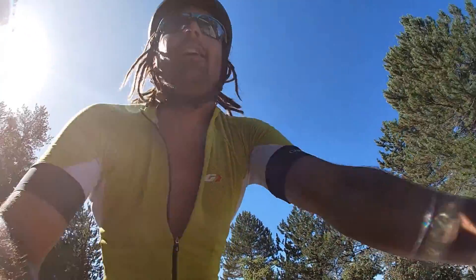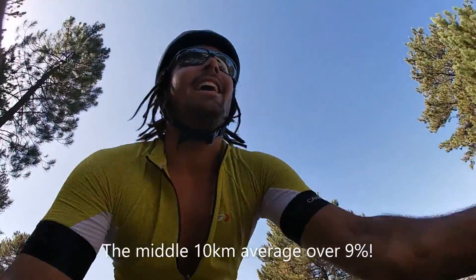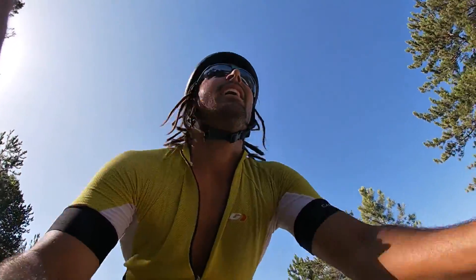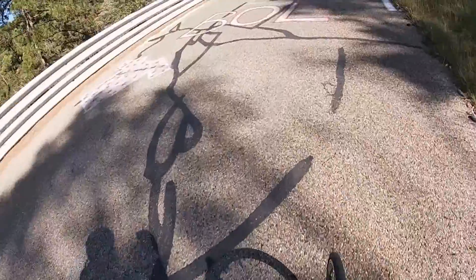I'm starting to mark the mountain climb now, and starting to see the graffiti on the road as well.